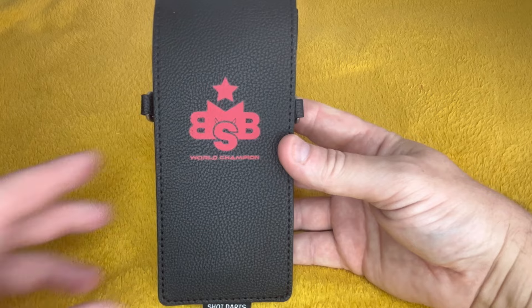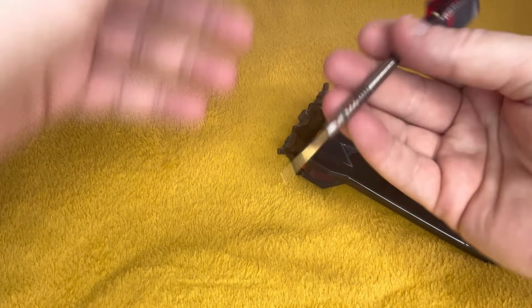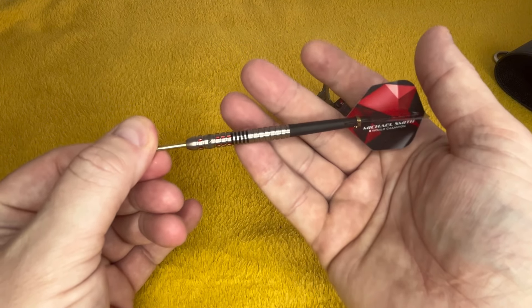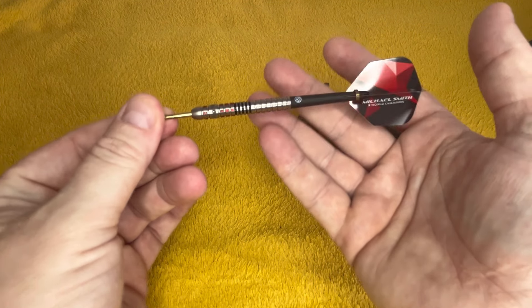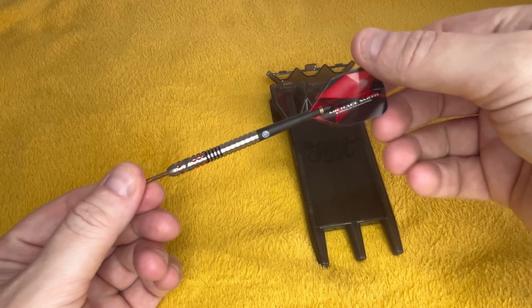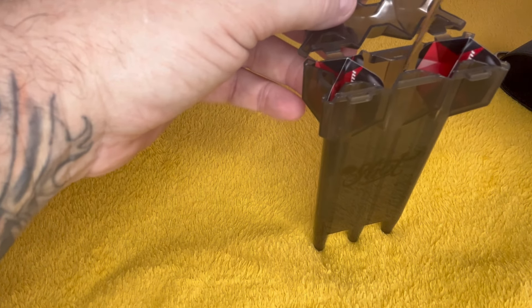I'm going to clean them all down and give them a wipe with a damp cloth after I've done this, otherwise it'll be even longer. These are Shot Bully Boy — I think these are the Chiefs, the ones he actually uses. I'll only get one out again. I did a video like this last time and I didn't have anywhere near as many sets, and that was over half an hour, so this one could be an hour.